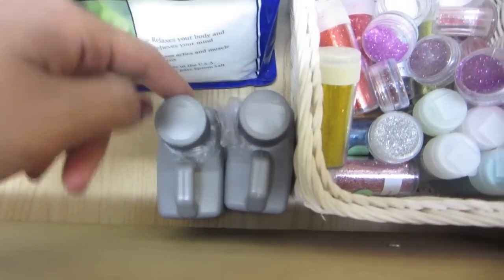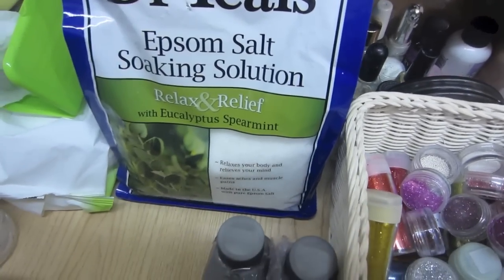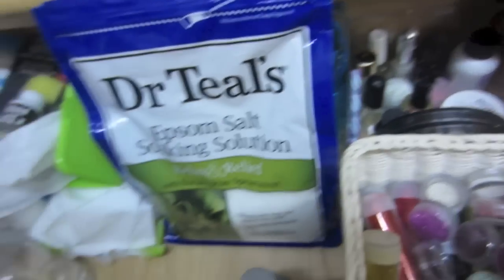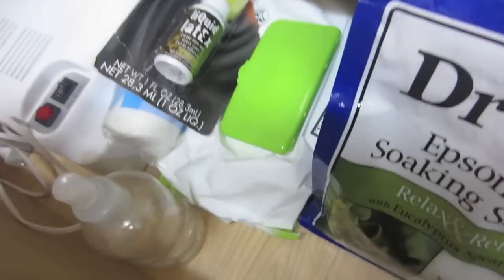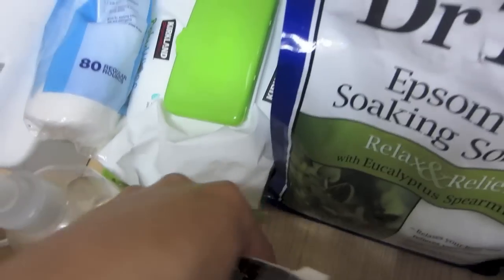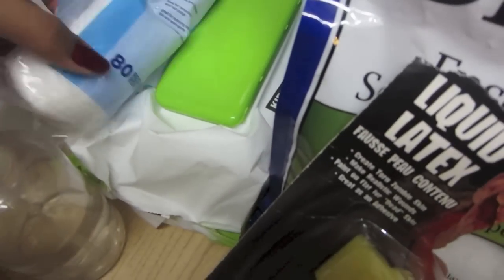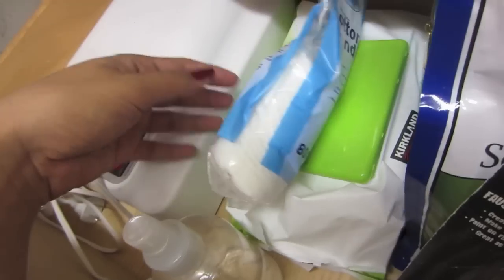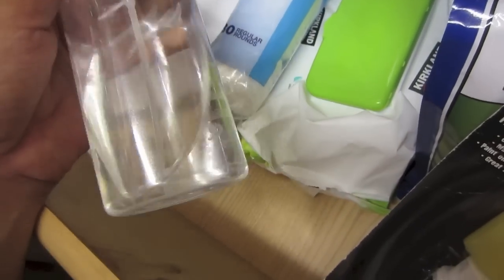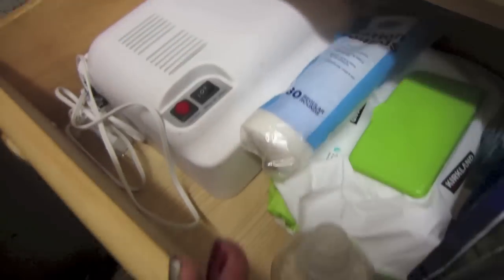Then acrylic liquid, some foot soaking stuff, a makeup bag, wipes to clean up anything on your face like eyeshadow, cotton rounds, the fix plus that I made, and my UV lamp.